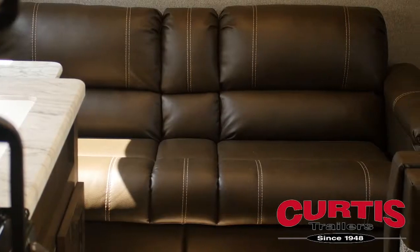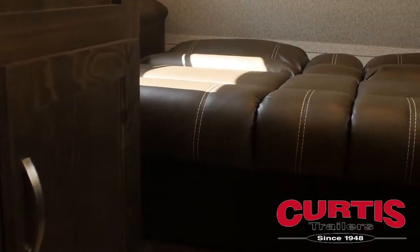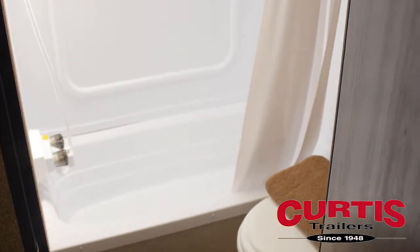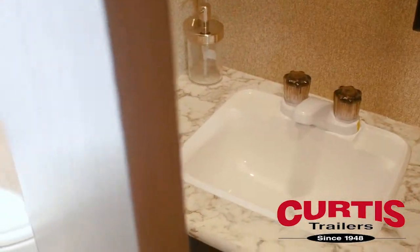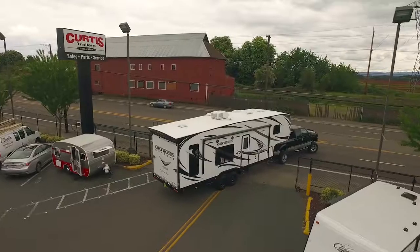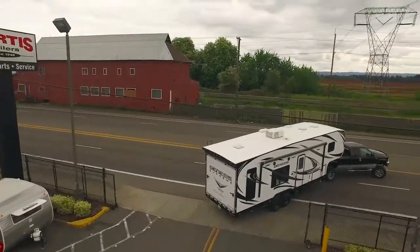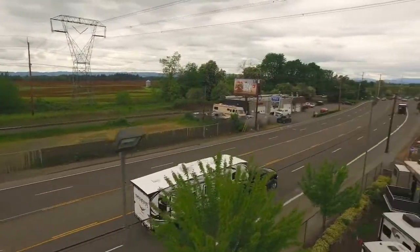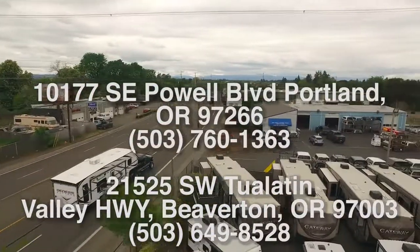No one gets left behind as the living room sofa folds down into an additional sleeping space. The bathroom features a stylish skylight shower, residential-style basin, and step-flush toilet. Check out the Keystone Springdale 189 FLWE today at Curtis Trailers, where our business has been your vacation since 1948.